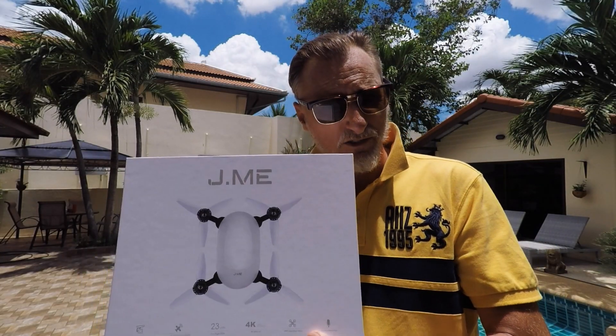Good morning YouTubers and welcome to the Jimmy drone — 4K video, 23-minute flight time, voice interactive, 2-axis motorized gimbal, obstacle avoidance, weighs just 550 grams, fits in the palm of your hand, and retails at just under $500. Too good to be true? Let's find out.